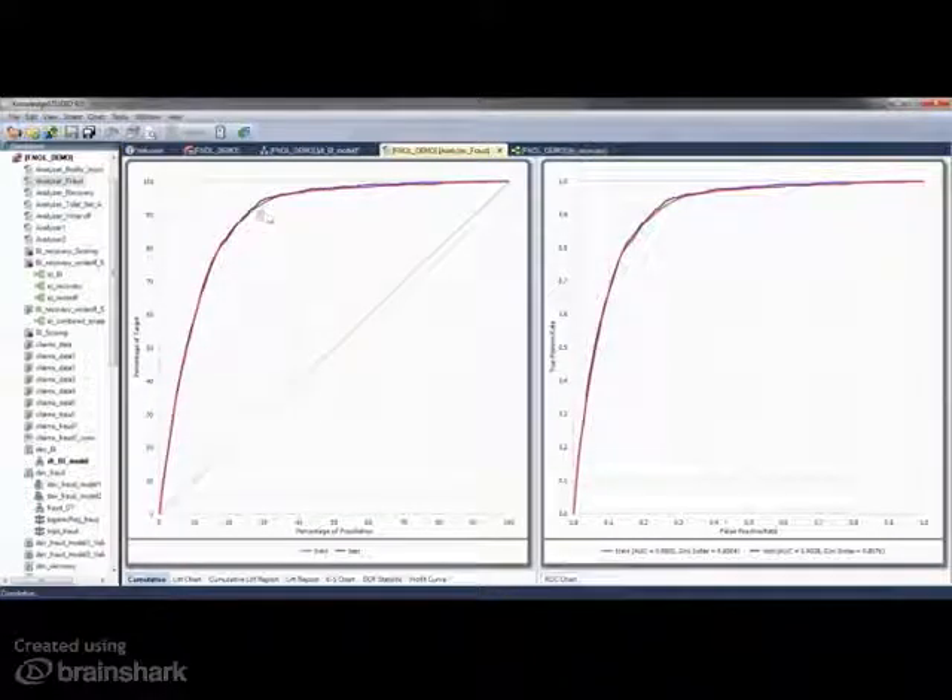The results can be validated using our model analyser. In this example of a fraud model, the analyser shows that you can find 90% of your fraud by targeting 20% of your customers.